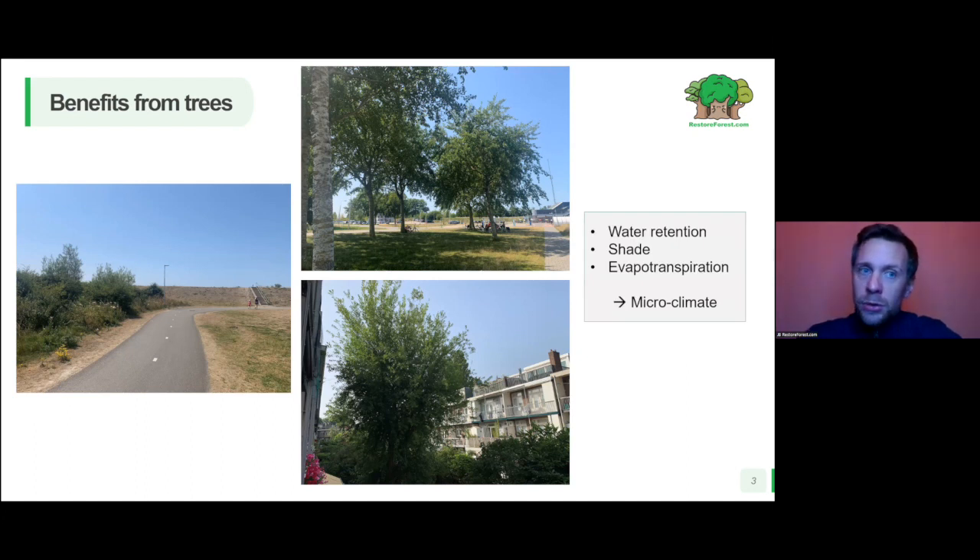This leads to the benefits from trees. Trees really are natural air conditioners because they provide water retention — you can feel this moist climate and moist air close to trees. They provide shade so you don't have direct sunlight with burning rays from the sun. And finally, the main point: evapotranspiration, the actual transpiration from trees that provides cooling effects.